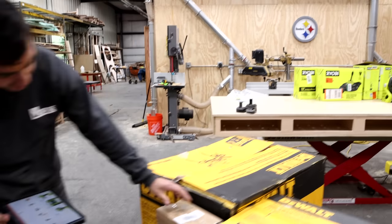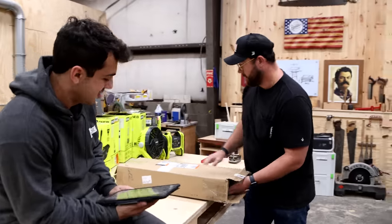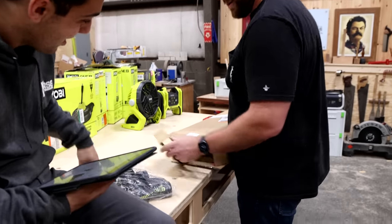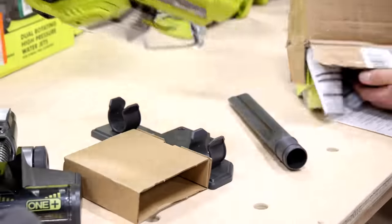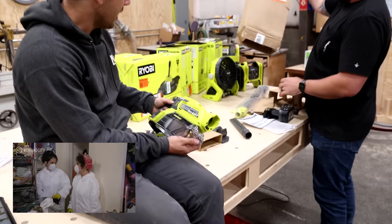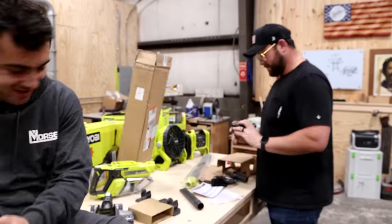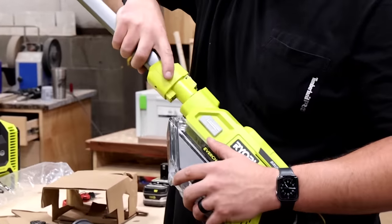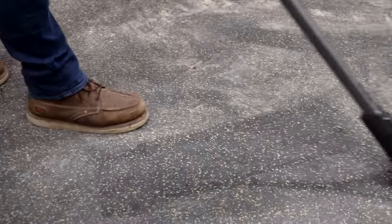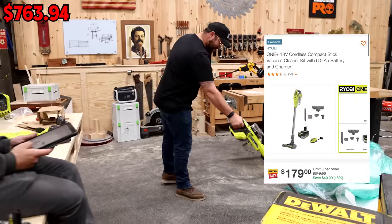There's more RYOBI? Oh yeah, this says RYOBI — bring it over. Oh oh oh! I think I know — I think it's a vacuum. Look at this thing! We could use this for the office. This is definitely an office vacuum. And it came with a battery! That's awesome. Let's go!